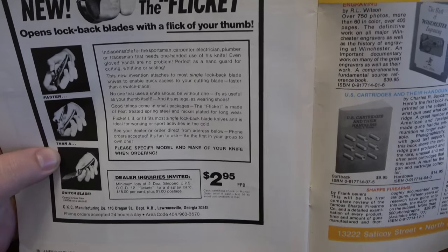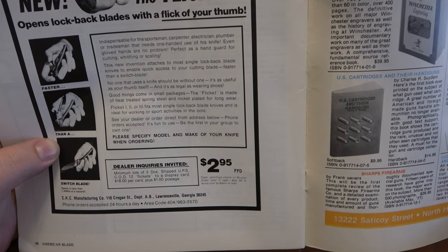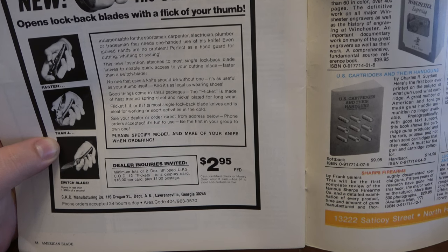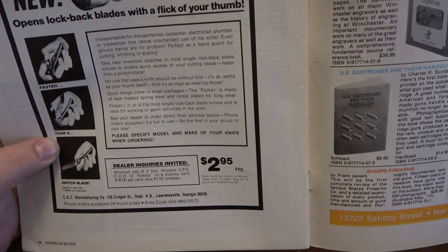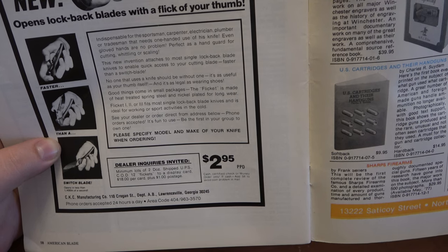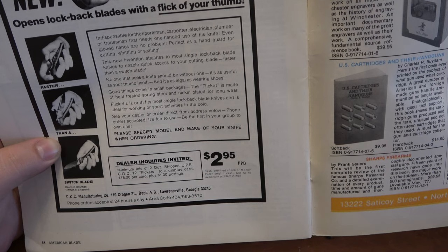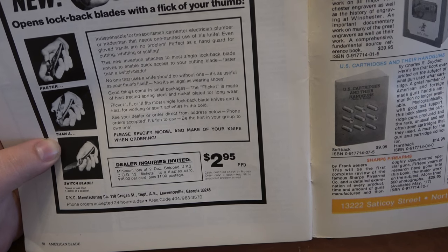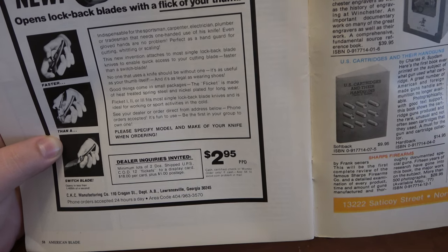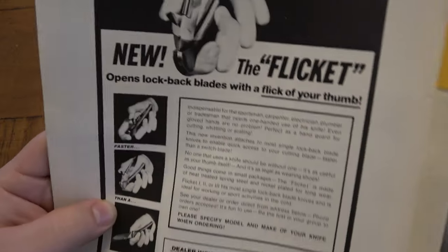The Flickit — super cool. It says 'No one that uses a knife should be without one. It's as useful as your thumb itself. And it's as legal as wearing shoes.' It's made of heat-treated spring steel and nickel plated for long wear. The Flickit 1, 2, or 3 fits most single lockback blade knives and is ideal for working on sports activities in the cold. So I thought that was pretty cool.